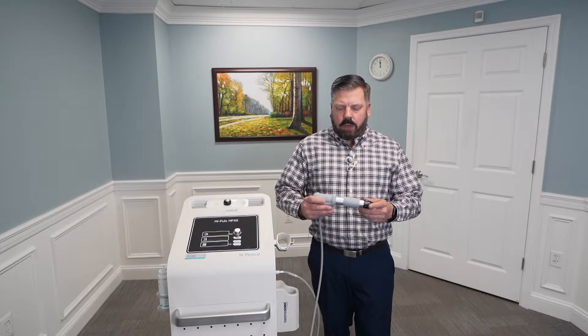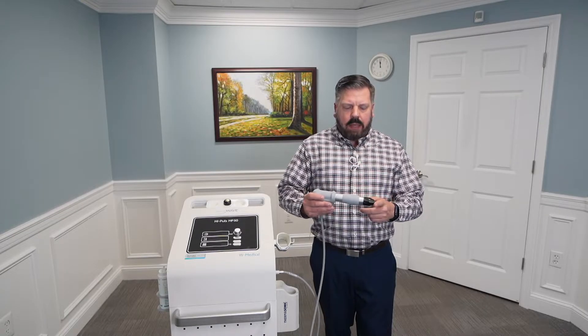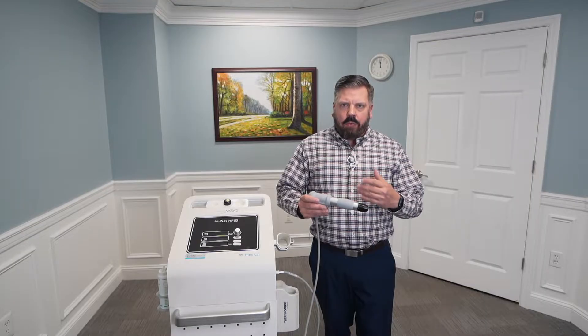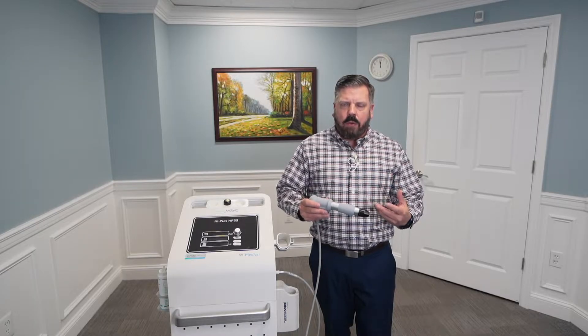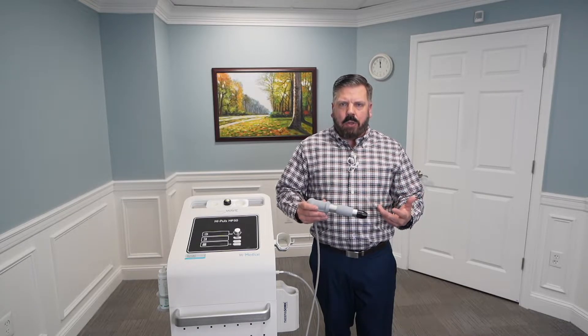How shockwave therapy works is there is a piston in this device and basically it moves back and forth, it hits this end of this treatment head and it causes a mechanical pressure wave into the tissue. What this does is it helps to break up scar tissue, it increases the blood flow into that area, and releases any muscular adhesions or trigger points in that area to help allow that tissue to heal properly.